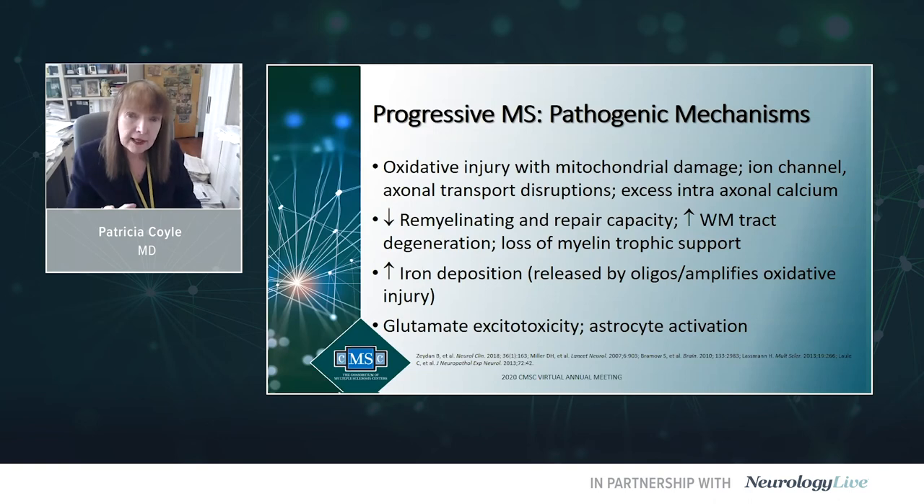The brain is remyelinating up to the early 30s, then it stops, and you begin to have loss of myelin white matter tract — this age-related loss of atrophic support of myelin. You see increased iron deposition amplifying oxidative damage. There is also evidence for glutamate excitotoxicity and astrocyte activation.